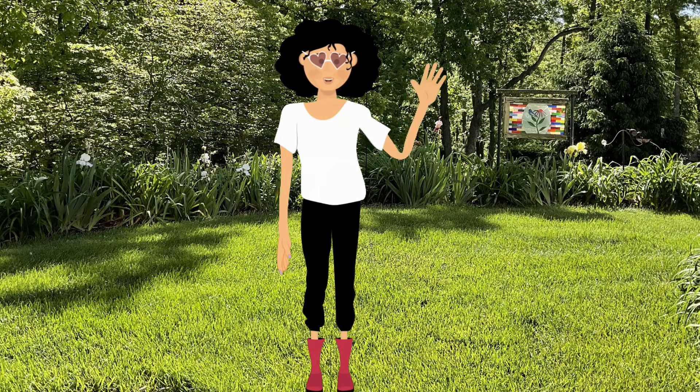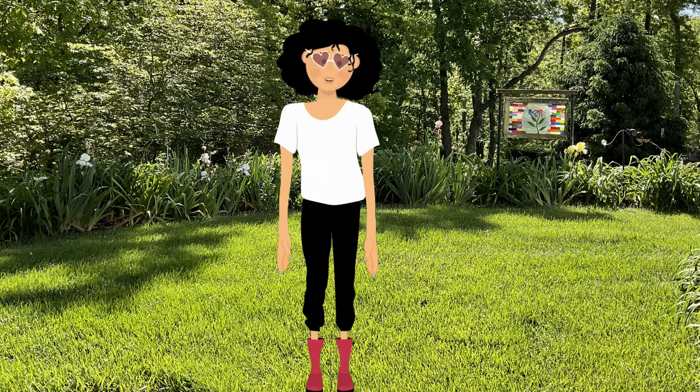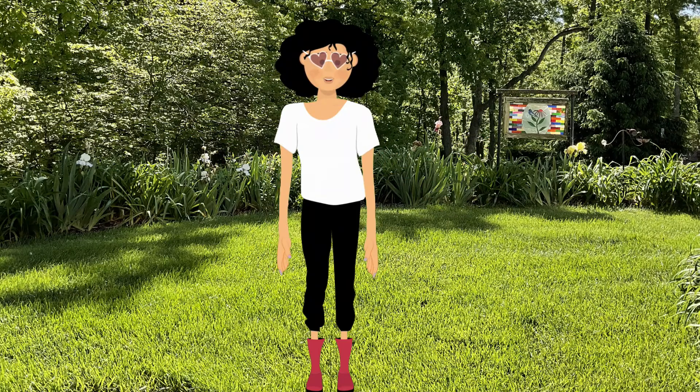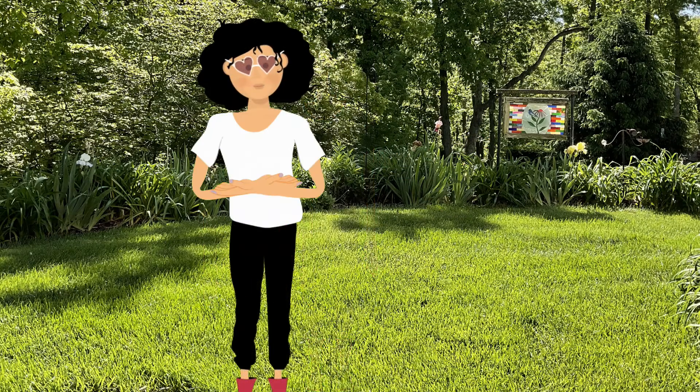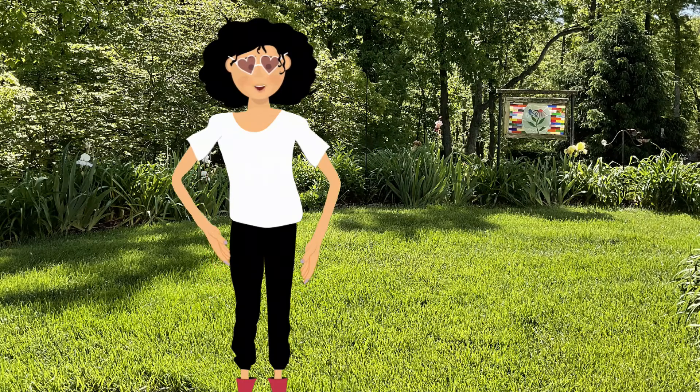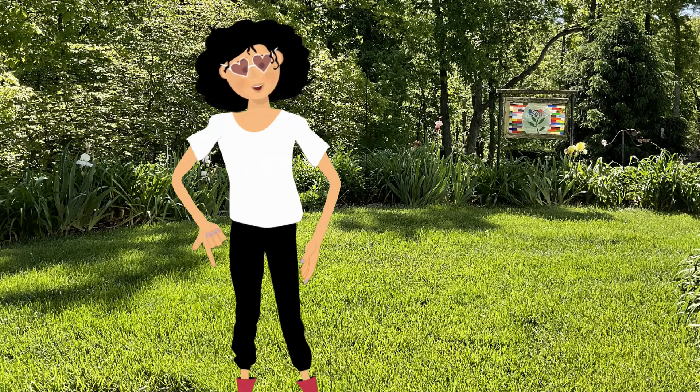Dr. Bug here. It's my favorite time of the year as the trees pop open, the flowers bloom, and the insects appear, starting new life cycles and reminding us how amazing the insect world can be. Ladybugs are one of the first insects that we see warming in the sun, so today we're going to look at many of the questions you have about ladybugs.